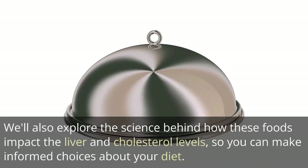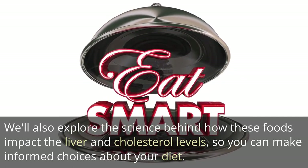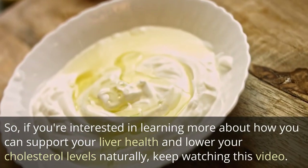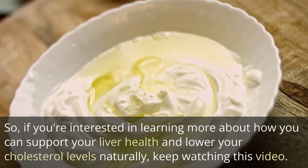We'll also explore the science behind how these foods impact the liver and cholesterol levels, so you can make informed choices about your diet. So, if you're interested in learning more about how you can support your liver health and lower your cholesterol levels naturally, keep watching this video.